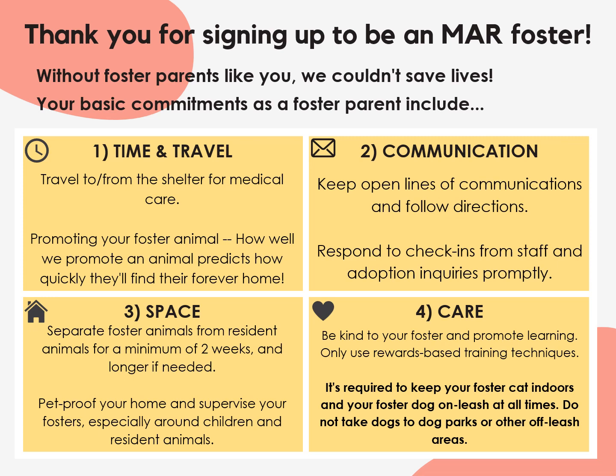We'll start by going over basic commitments and expectations. One: time and travel. You should have reliable transportation to and from the shelter for routine and urgent care and spay and neuter surgery. You should also dedicate time towards promoting your animal for adoption. How well we promote an animal predicts how quickly they'll find their forever home. Two: communication. It's important that you keep open lines of communication and carefully follow directions from the MAR team. You should also respond to check-ins from staff and adoption inquiries promptly. We're always here to help, but we can't do our jobs if we don't know something's wrong.